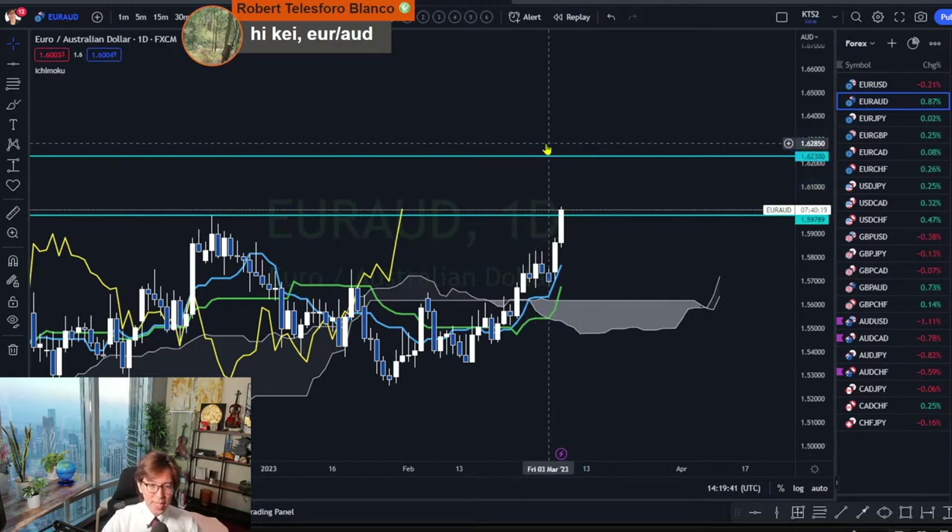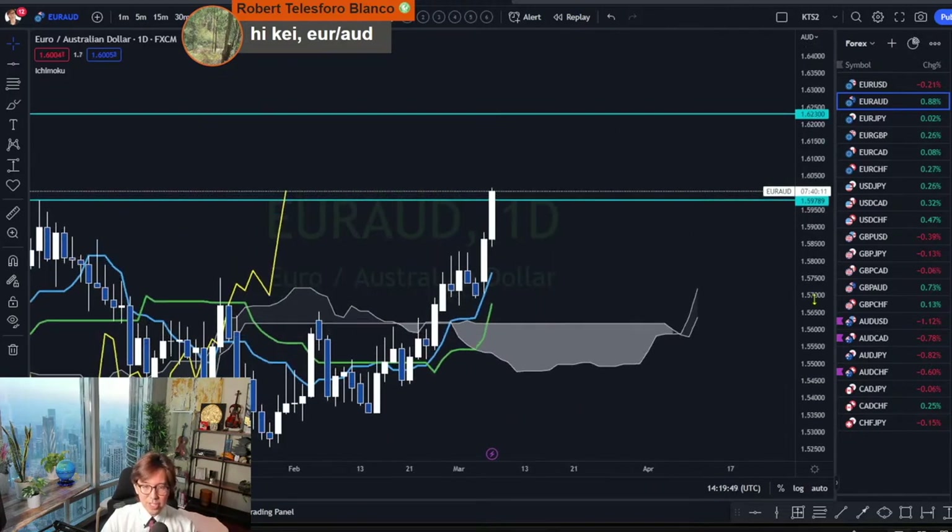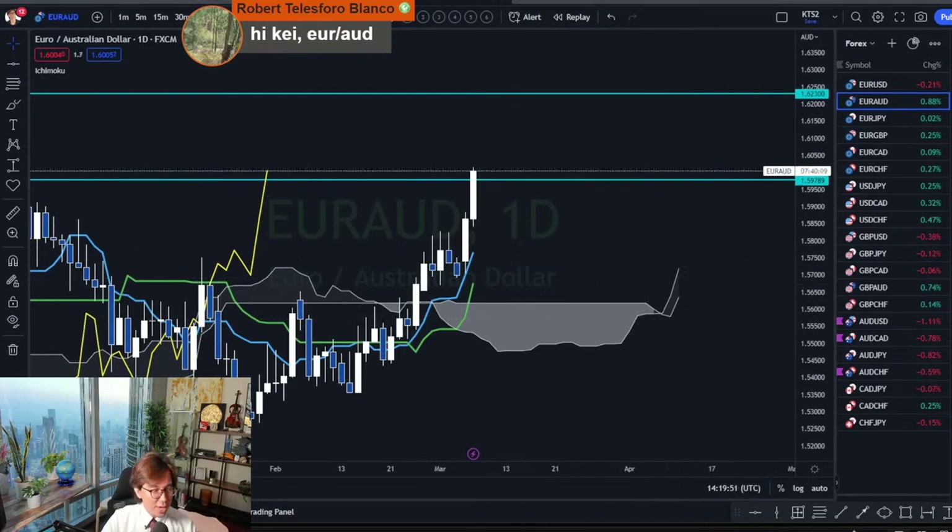This one is nicely uptrending. However, if you look at the Kumo shape, this is too thin. The Kumo shape on EURAUD is really thin, so we want to wait until the Kumo gets thicker and look for a buying opportunity on this one. When the Kumo gets thick is when Senkou Span B goes flat and Senkou Span A keeps going up, and that will make the Kumo even thicker.